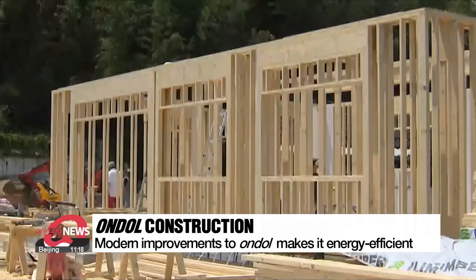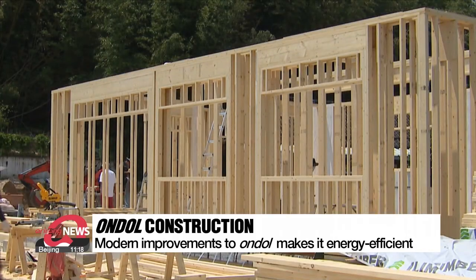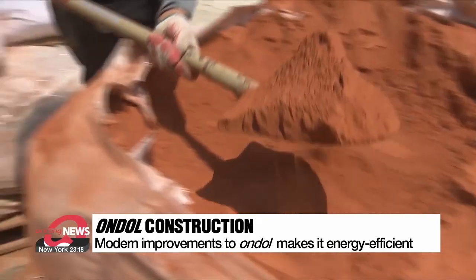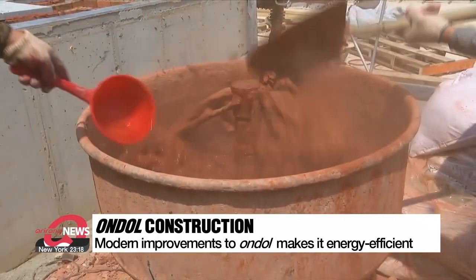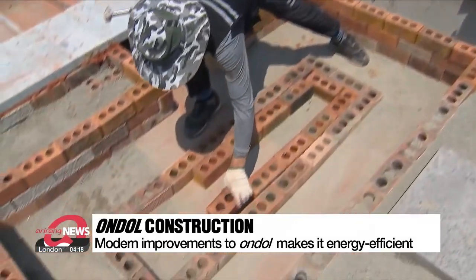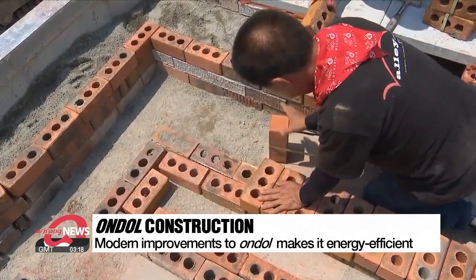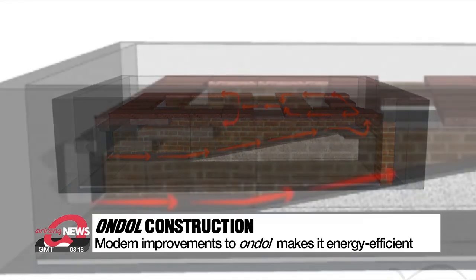This is a construction site of passive architecture, which uses energy-efficient building designs to reduce carbon emissions. One of the key factors of passive architecture is using materials and techniques to retain heat in winter and keep buildings cool in summer. The use of the traditional ondol method of heating has been incorporated with improvements.